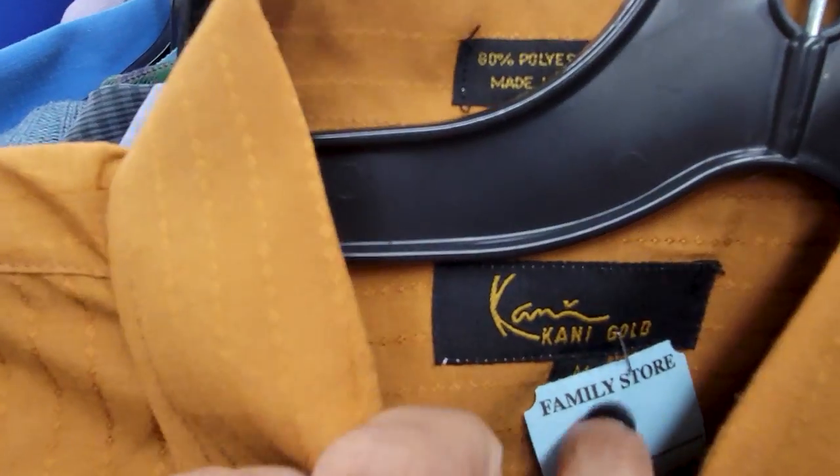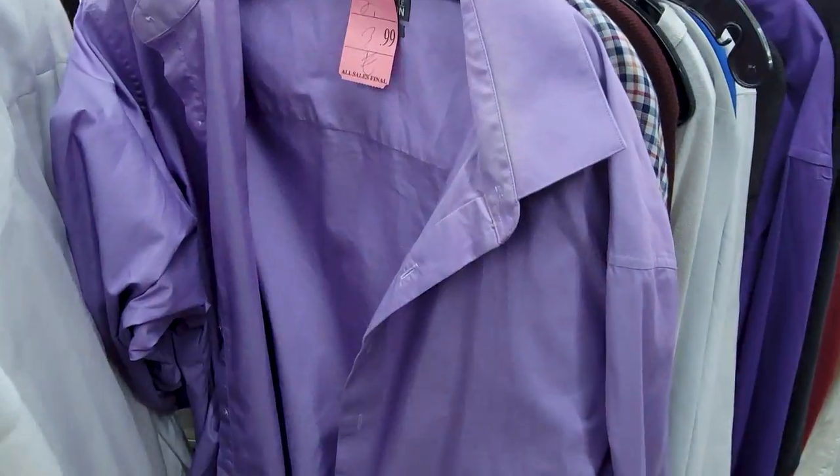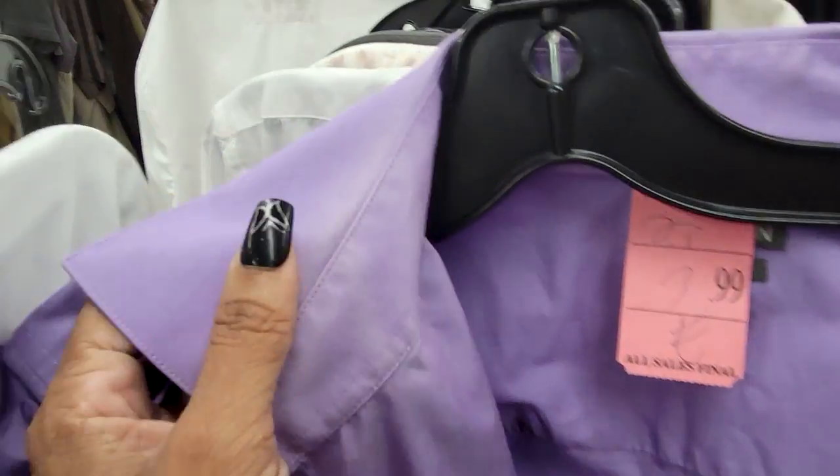Hi guys, welcome back to Model Image. Today I have another thrift haul for you. I started out thrifting and went into the Salvation Army looking specifically for a men's pink shirt, and it exploded into me grabbing mostly a few basics. If this is your first time, hi, my name is Roche. I'm a lover of fashion and the business of fashion, and I'm also a little obsessed with vintage.